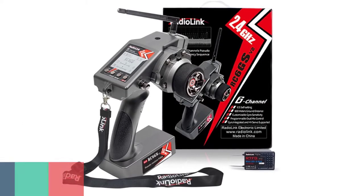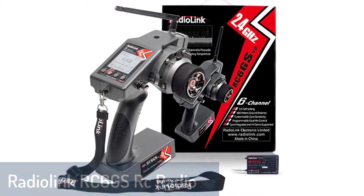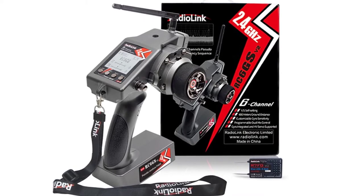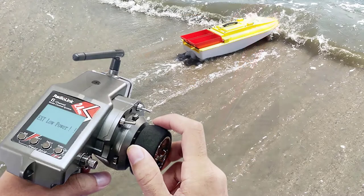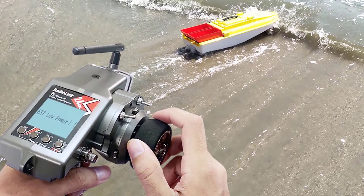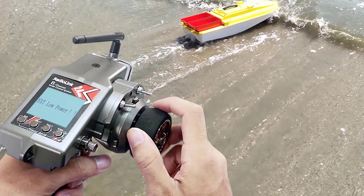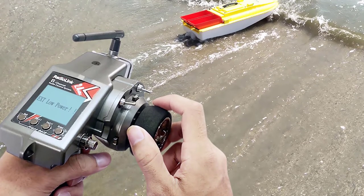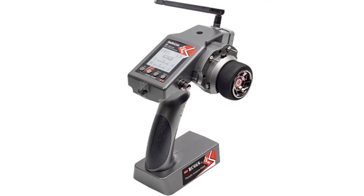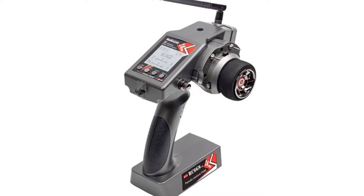Number 4: Radialink RC6GS RC Radio Transmitter. The Radialink RC6GS V2 2.4G 6-channel radio transmitter with R7FG receiver, gyro telemetry included, is an advanced radio system designed with a high-performance gyro sensor and is FCC and CE certified. The latest generation 2.4GHz radio system makes this radio cleaner than ever, improving resistance to radio interference.